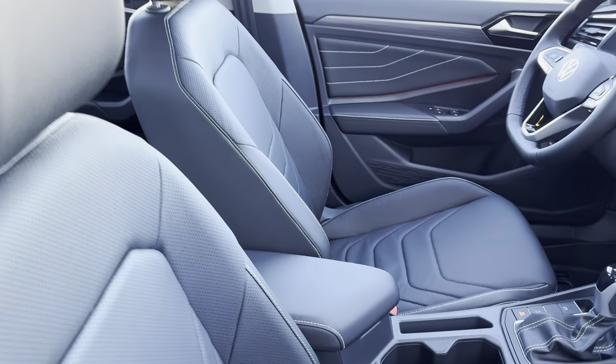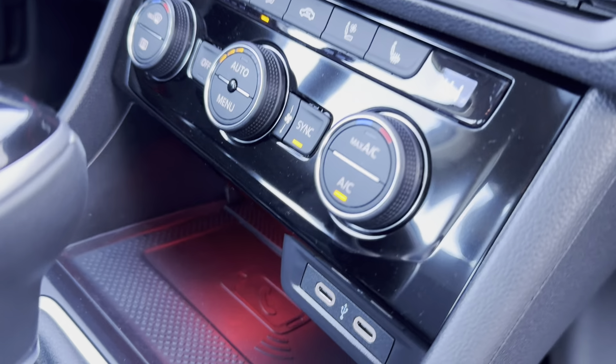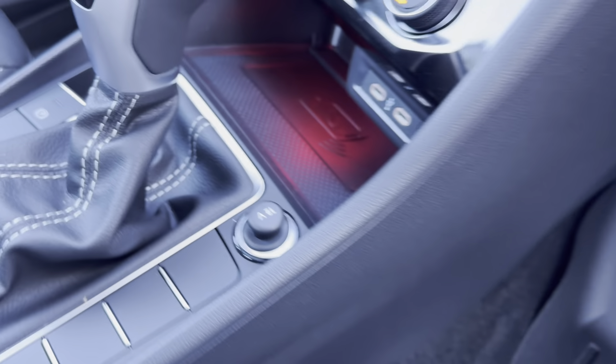On the inside we have a Titan black leather interior with heated and cooled front seats, wireless charging, and two USB-C type charging ports. And down here we have a 12 volt charger.